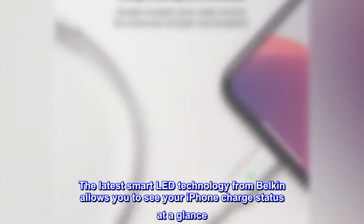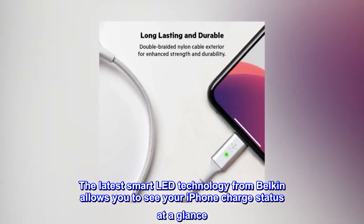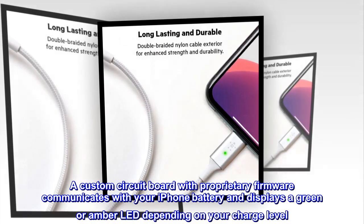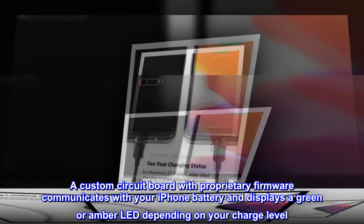The latest smart LED technology from Belkin allows you to see your iPhone charge status at a glance. A custom circuit board with proprietary firmware communicates with your iPhone battery and displays a green or amber LED depending on your charge level.